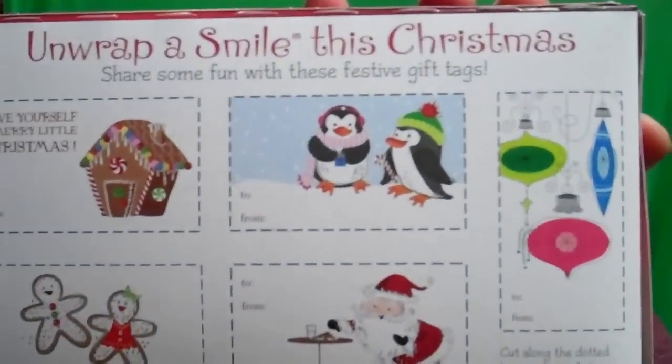No funny little ditty on the back, but you do get to-and-from tags you can cut out for a holiday project. That's not gonna keep the kids occupied — just a little note.